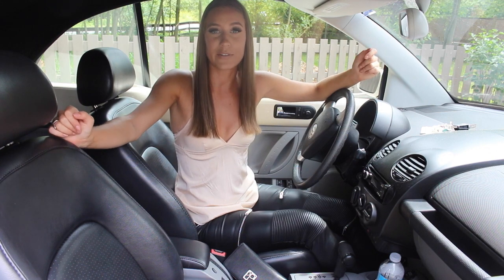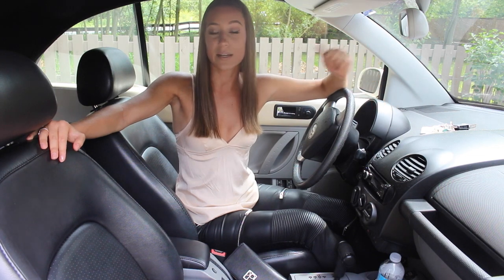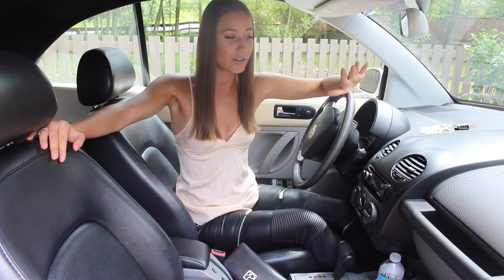Part of my channel is always being able to help you guys with videos to always feel the most confident and just to stay organized and always feel put together. So part of being put together is having some car essentials — things that you always have in your car.